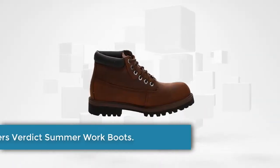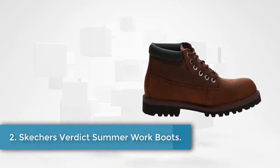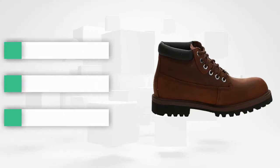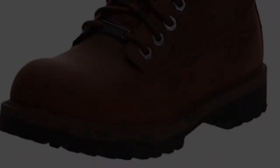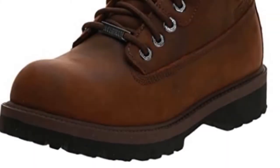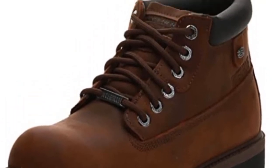At number two, the Skechers Verdict summer work boots. There is nothing more comfortable to wear every day than this shoe. Its upper section is made from genuine suede leather with pull coating for improved water resistance — a good balance between being durable and pliant, while comfortably hugging and wrapping around your foot.